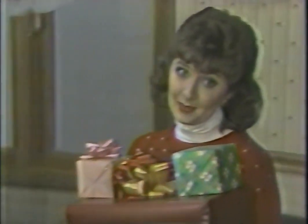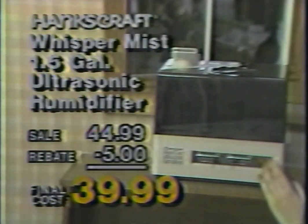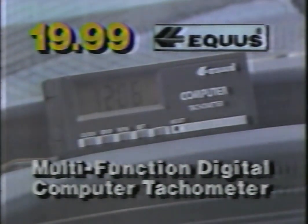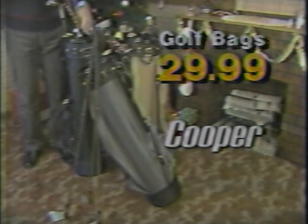Are you trying to finish your last-minute shopping but running short of funds? Then you'll want to shop at Mills Fleet Farm for a whole lot of savings. The Whisper Mist ultrasonic humidifier with automatic humidistat is only $39.99 after mail-in rebate. This multifunction Equus digital computer tachometer is great for any car — just $19.99. Or choose assorted, quality-made, heavy-duty Cooper golf bags for only $29.99. Make Christmas affordable again with a whole lot of savings from Mills Fleet Farm.